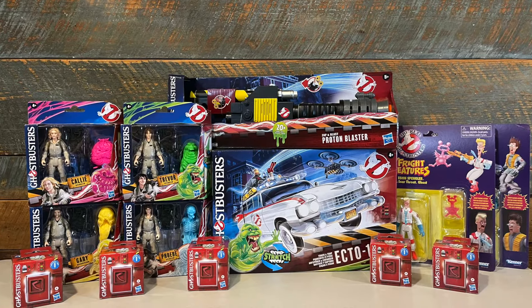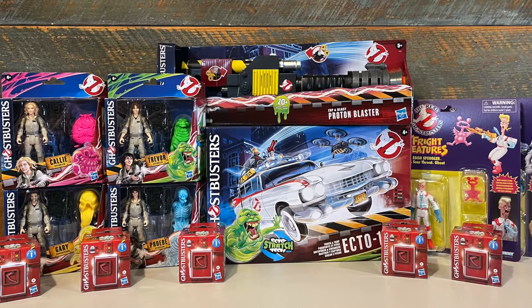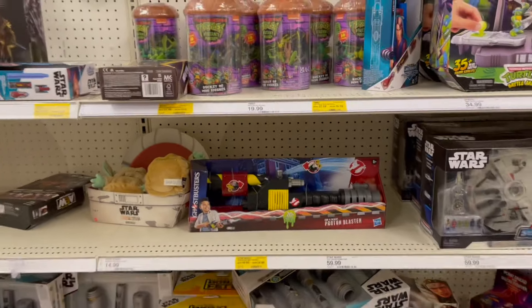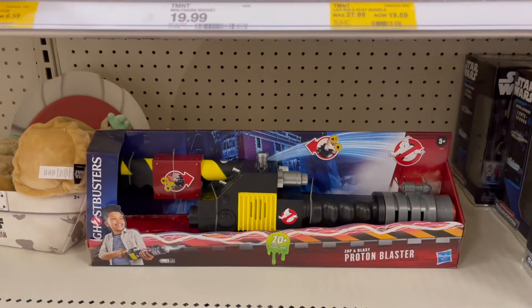We haven't gotten any official announcement from Hasbro on how much we're getting or when it's supposed to officially hit toy shelves, but a bunch of Targets across the US started putting out Ghostbusters figures over the past week or so. Unfortunately it hasn't been a huge rollout like we saw with TMNT Mutant Mayhem, with different Targets putting out different Ghostbusters toys here and there.